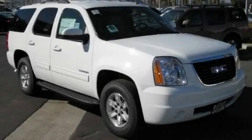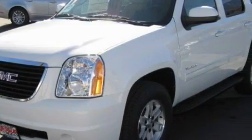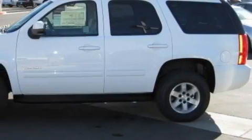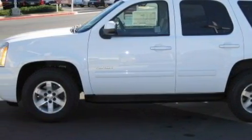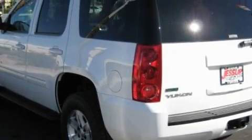This is a 2010 GMC Yukon for when safety, size and space are of importance. Among the many superb features on this GMC there are adjustable driver pedals, a heated driver's seat, a GPS navigation system, a premium audio system, a parking camera, and side impact airbags.